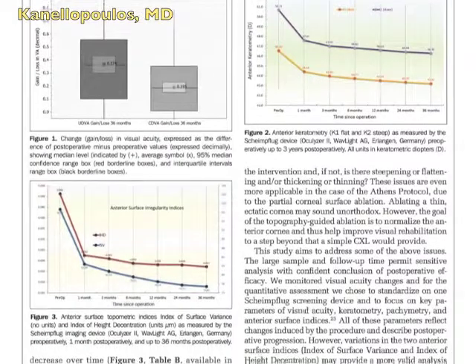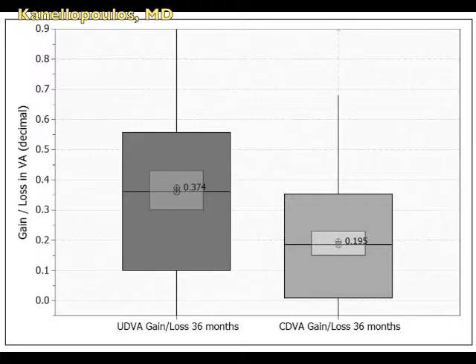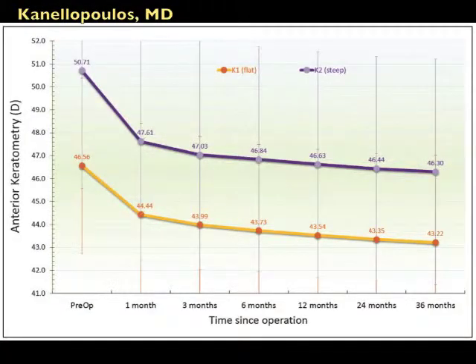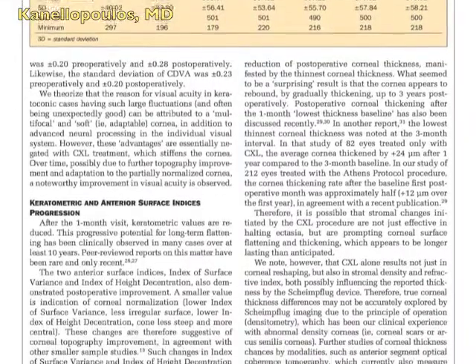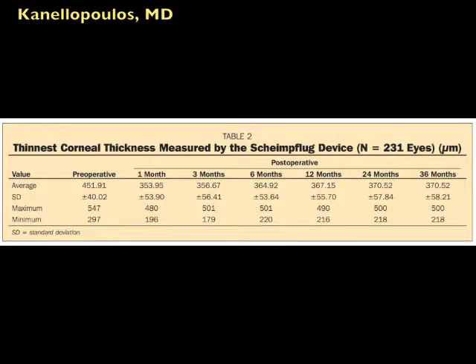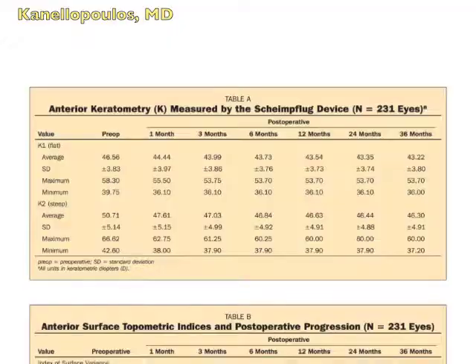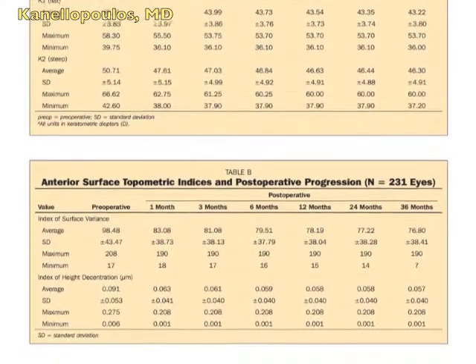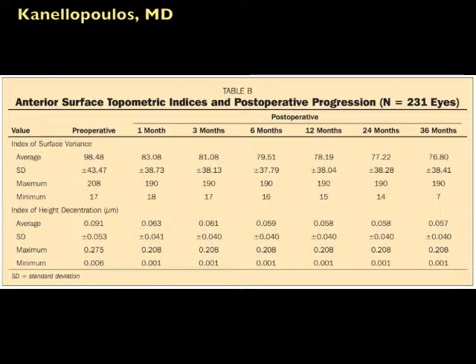We're looking at the uncorrected and corrected visual acuity graphs. We'll see first the graph of gain in visual acuity — corrected and then uncorrected — and here the stability of keratometry and the anterior surface regularity indices, and how they level off after the first six months. Here are the corneal thickness graphs. These corneas are thinned but remain stable — thinned by the topo-guided therapeutic procedure. Here we see how the individual indices improve: K1, K2, the index of surface variance, and index of height decentration.